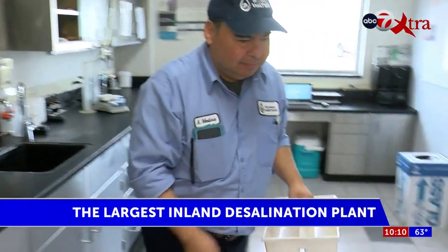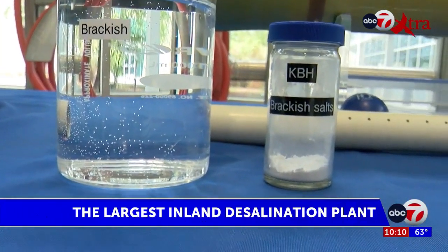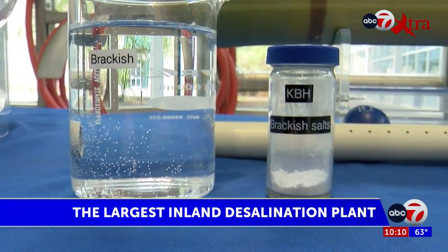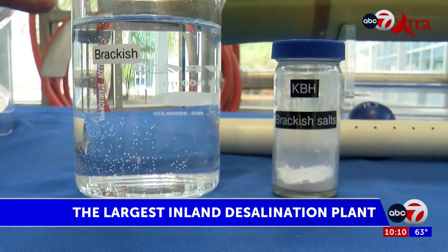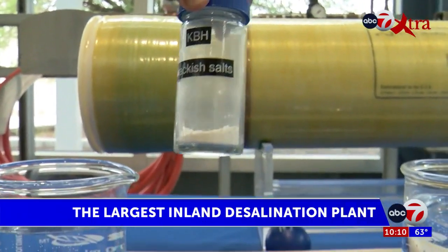Every three hours, workers collect samples throughout the process to make sure the samples are coming out correctly. This is the brackish water — this is the water that comes from our salty wells. And so if you were to evaporate this container, you would get this much mineral left over.